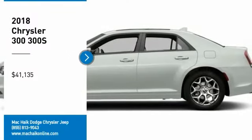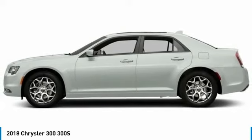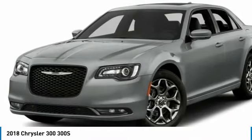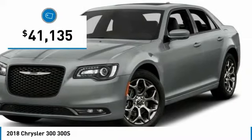Make a great choice today with the 2018 300. The Chrysler 300 combines sport and luxury in one unique and powerful package. If you're looking for elegance and performance, the 300 delivers and is priced below $45,000.